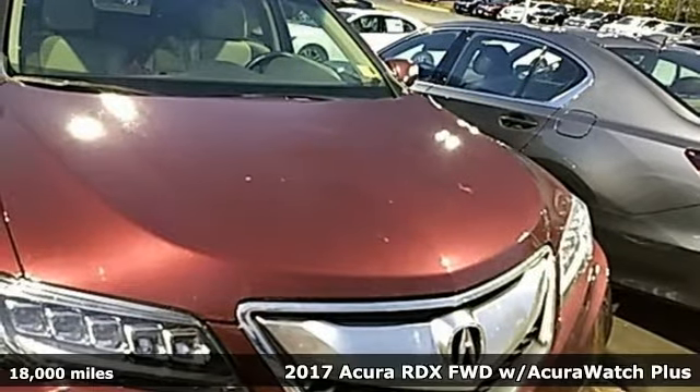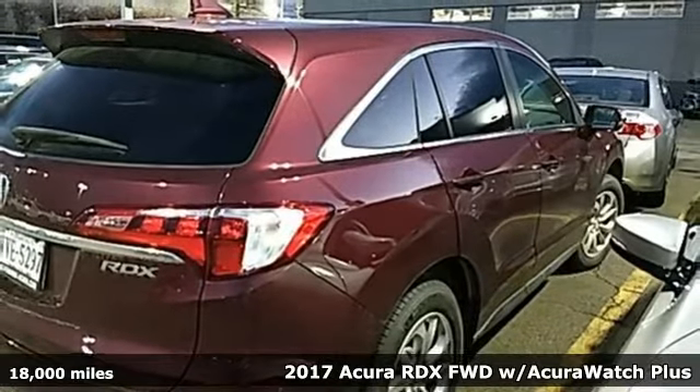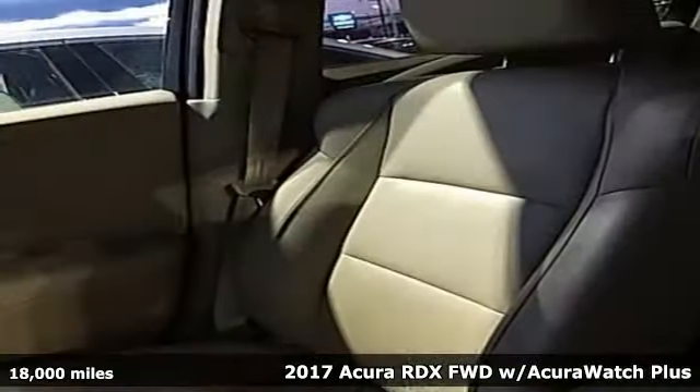It's a 2017 Acura RDX. Acura has a legacy of innovation, a legacy that continues here. It boasts an impressive list of features, like these.